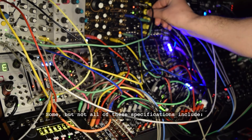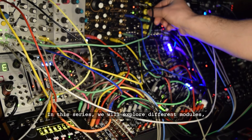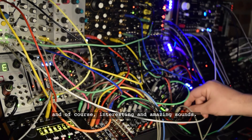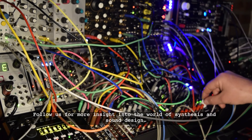Some, but not all of these specifications include size and dimension, power supplies, and control elements. In this series, we will explore different modules, patching techniques, and of course interesting and amazing sounds. We at the Modular Minute look forward to sharing our knowledge in this exploration with you. Follow us for more insight into the world of synthesis and sound design.